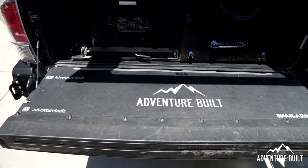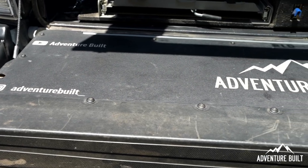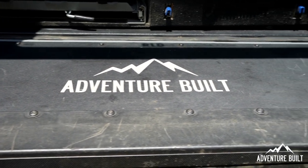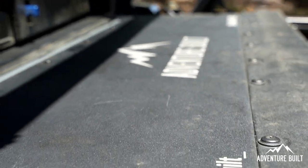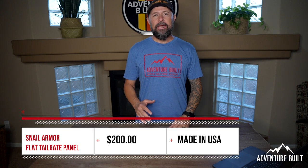Next up is a mod on my truck that I've just forgotten how inconvenient it is not to have — the Snail Armor Flat Tailgate Panel. That thing is by far the most utilized piece of equipment I use off the back of my truck. Every time I'm working on my truck or cooking out of my truck, I use it and it works amazing. It is by far one of the best upgrades I've ever done to my truck. The Snail Armor Ultimate Flat Tailgate Panel comes in at $200, and again, made in the USA.